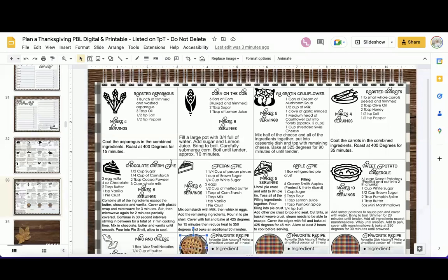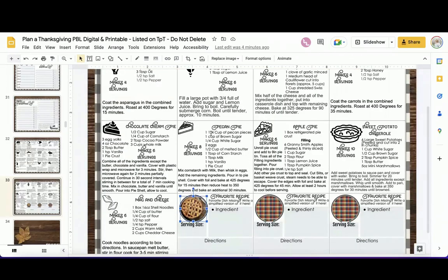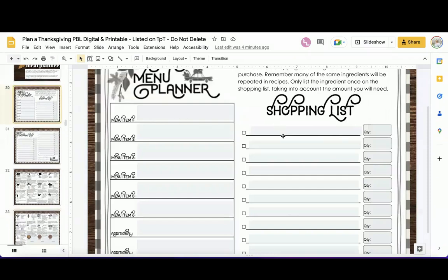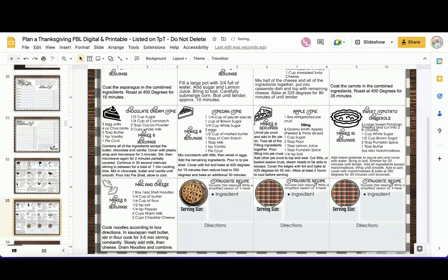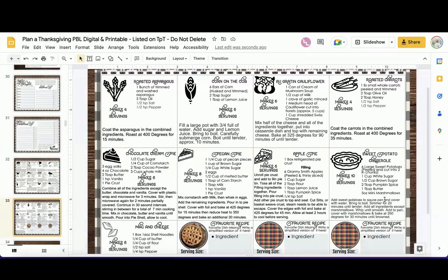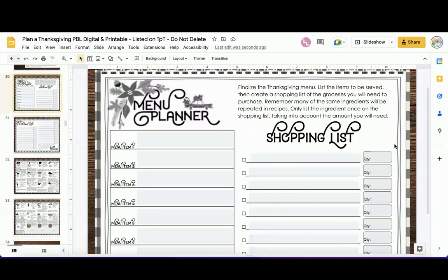A fast grouping method: do a quick one-to-five self-rating, have students look forward so you can make notes of your fives. Then make sure each group has at least one four or five. Back to the digital version — as they write their shopping list, they may notice repeat ingredients across recipes. For example, sweetened condensed milk might appear in two recipes. They should only list each ingredient once and adjust the quantity accordingly.